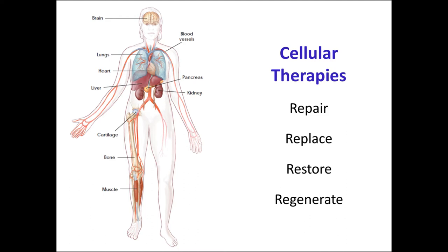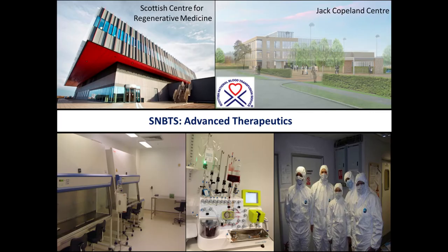Cell therapies, or regenerative medicine — the other name for this field — aim to repair, to replace, to restore, and to regenerate in situ those tissues that have been damaged and lost. Now, it's not as straightforward as you might think for academics to do this. There's an awful lot of things that you have to do in order to be able to deliver a clinical therapy.